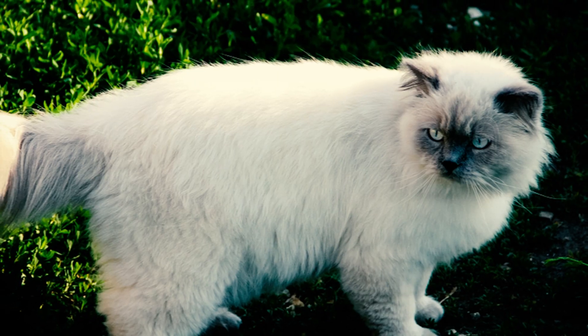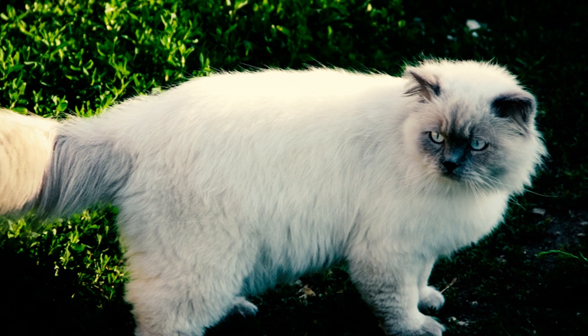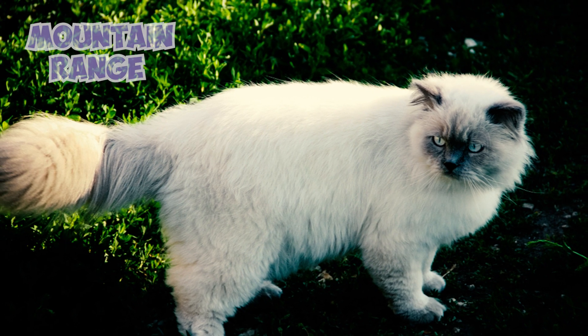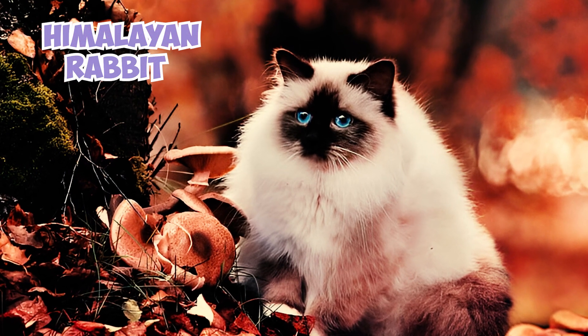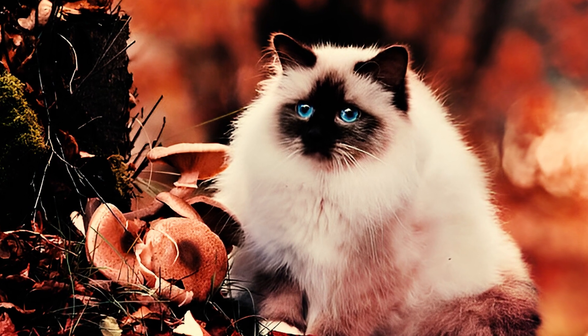Fact 4: Contrary to what the name might suggest, the Himalayan cat is not native to the Himalayan region, nor is it named after the mountain range. Instead, their name is derived from the Himalayan Rabbit, which shares a similarly striking color-pointed coat to these cats.